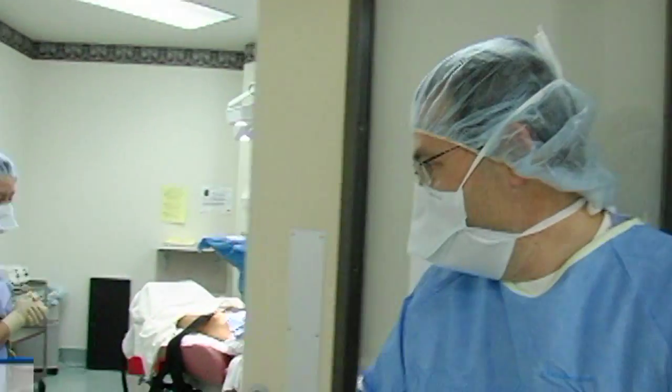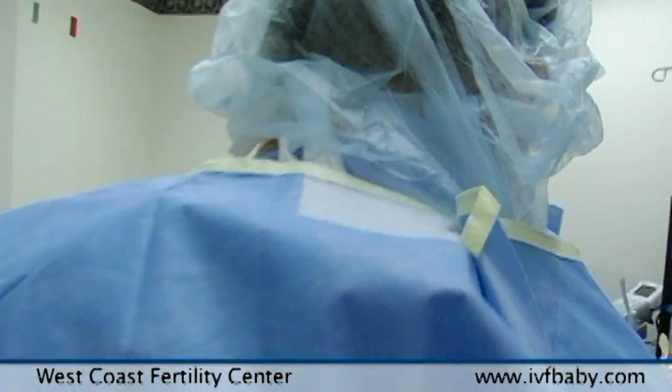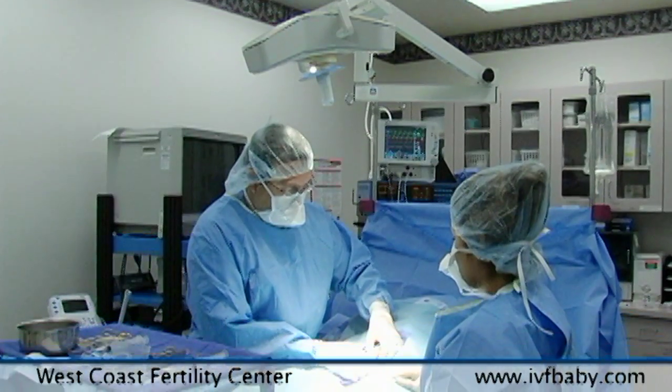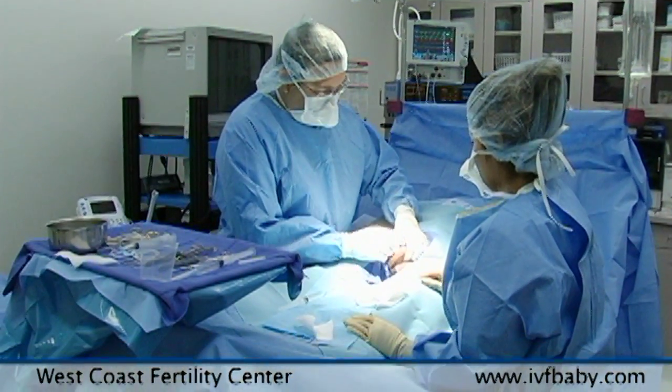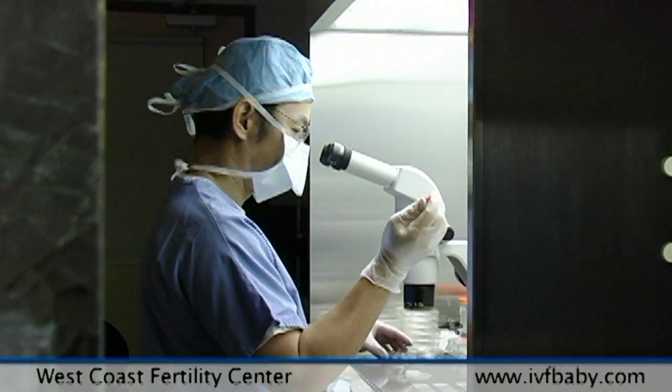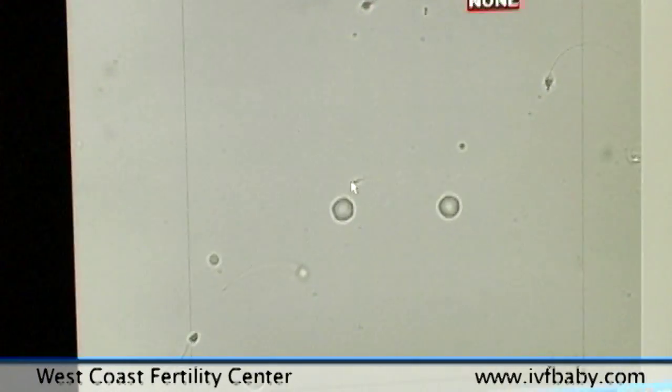What we're doing today is an extraction of sperm, possibly from the epididymis, which is the tubing around the testicle, or from the testicle itself. We have a few options of where we can get the sperm. Once we've got an adequate number of reasonably live sperm that we can freeze, then we're done.